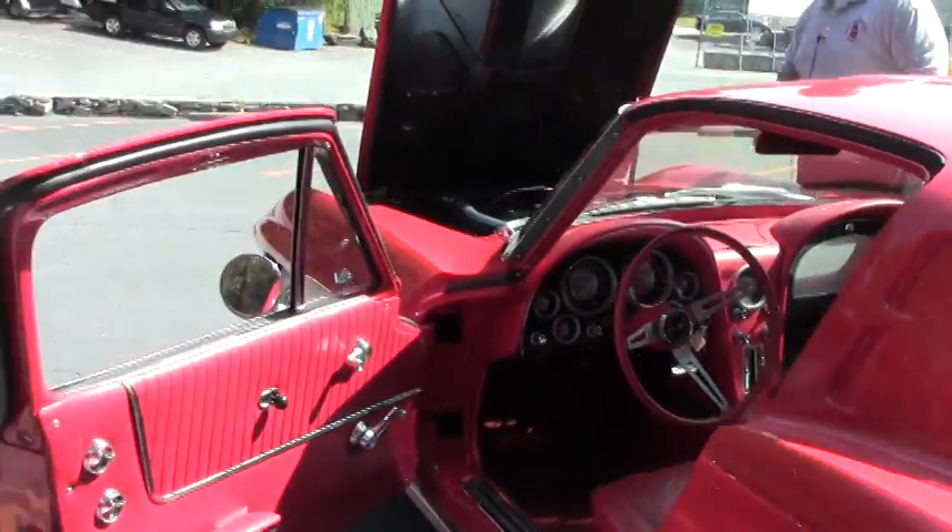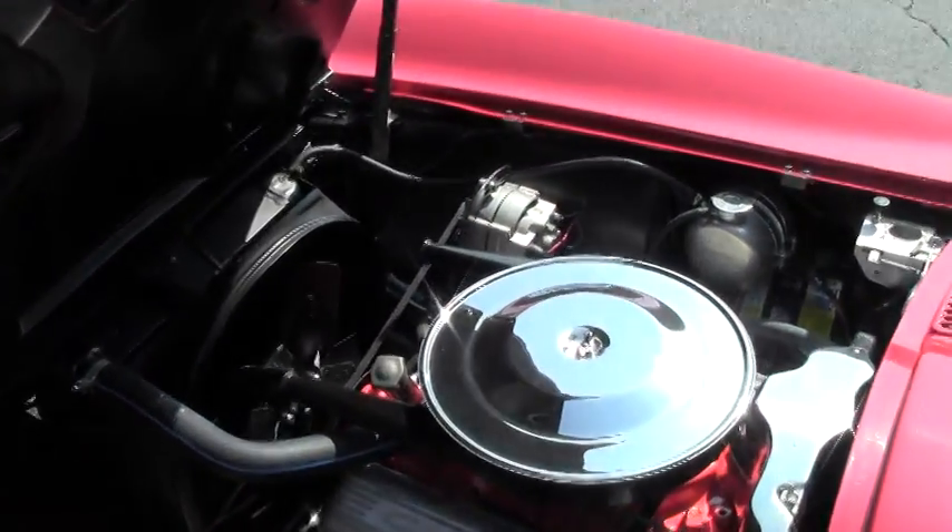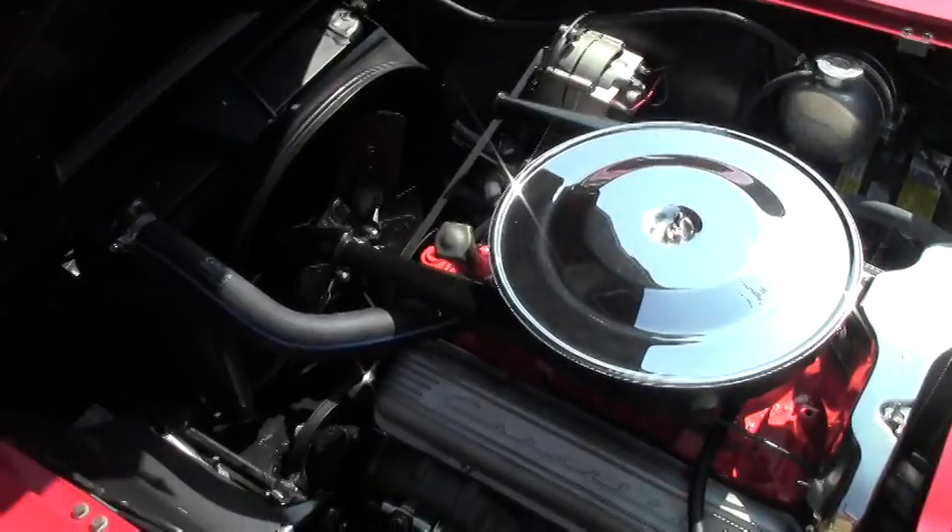This is a power brake and power steering car. And as you can tell, that engine compartment is very original.